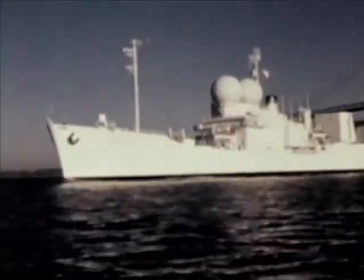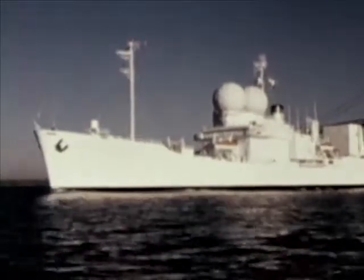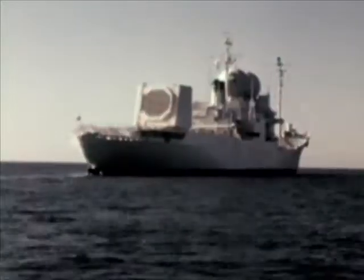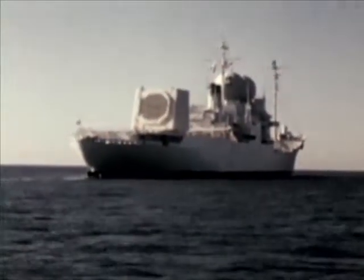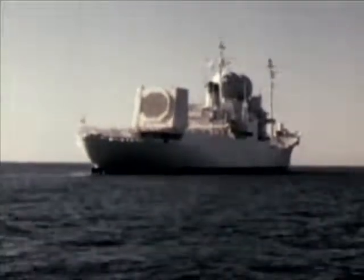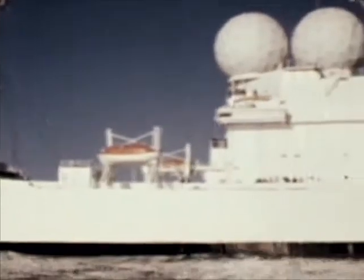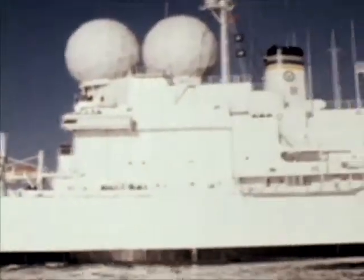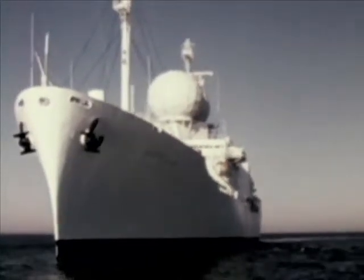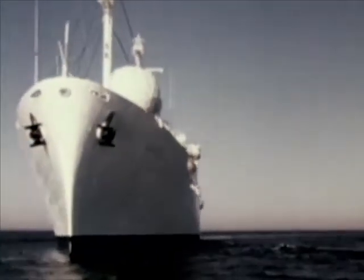Cobra Judy is the codename for a phased array radar system installed on the aft deck of the United States naval ship Observation Island. Cobra Judy will collect data on foreign strategic missile tests. The Observation Island was originally a merchant ship built in 1953. It was overhauled and modified for the Cobra Judy mission. The Observation Island completed its initial sea trials and underwent system testing at the naval shipyard at Baltimore.